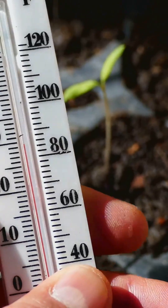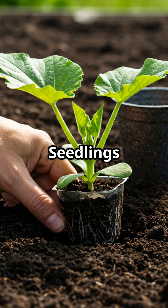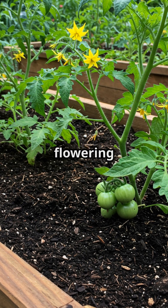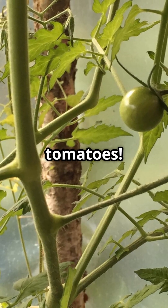First up, temperature. For germination, aim for soil temps between 75 and 85 degrees Fahrenheit. Seedlings love daytime temps of 70 to 80 degrees Fahrenheit and nighttime temps of 60 to 70 degrees Fahrenheit. For flowering and fruiting, keep it between 70 to 85 degrees Fahrenheit. Too hot. Too cold. No tomatoes.